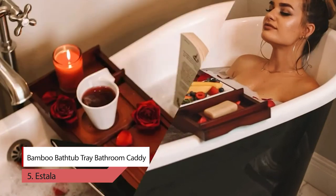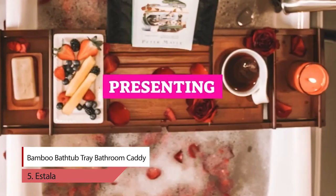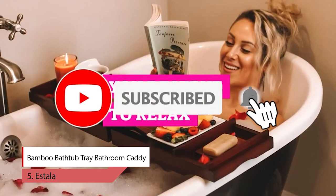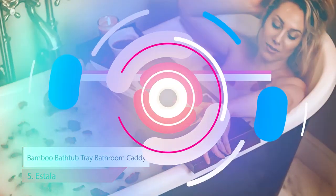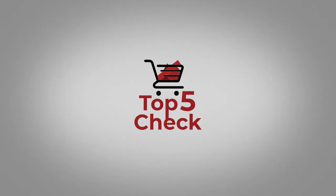Includes a free matching bamboo bath soap holder. To buy products from Amazon, please click on the link in the description. Thank you for watching the video — please like, comment, share, and subscribe to our channel. I will see you next time.